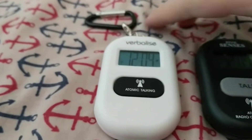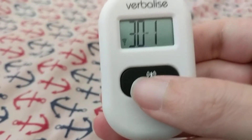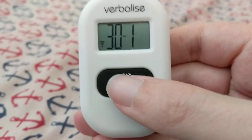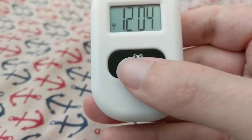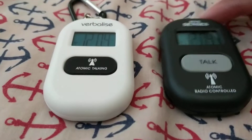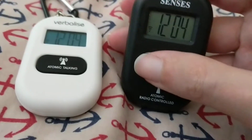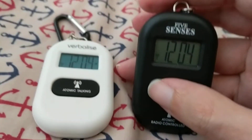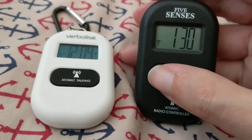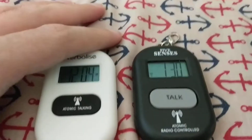This one, as I said, has the male and female voice, and also the European date format — announcing: the time today is Tuesday, 30 January, year 2018 — date, month, year. Whereas this one only has the singular voice and uses the US date format: the time is twelve-oh-four, today is Tuesday, January 30, year 2018.